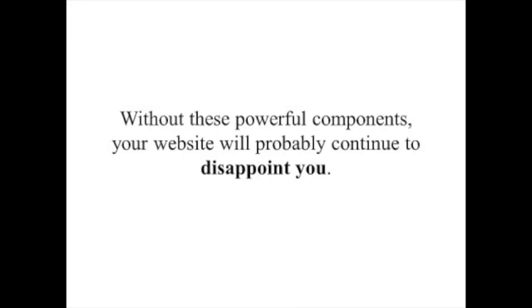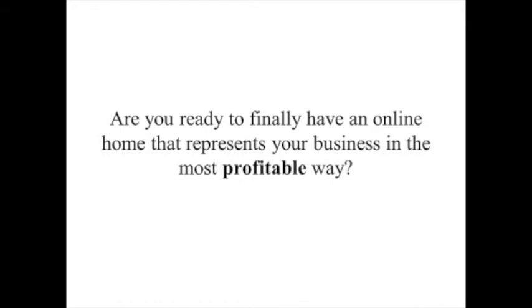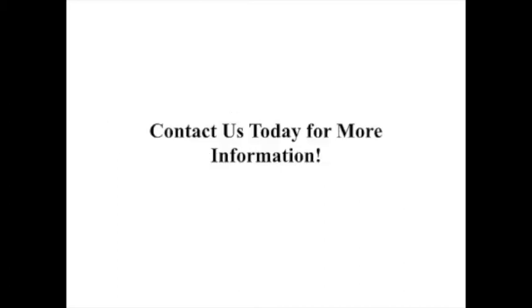Without these powerful components, your website will probably continue to disappoint you. Are you ready to finally have an online home that represents your business in the most profitable way? Contact us today for more information.